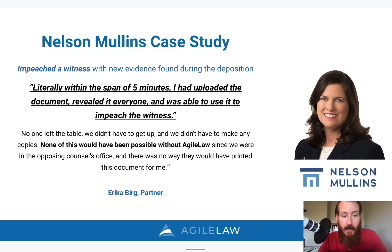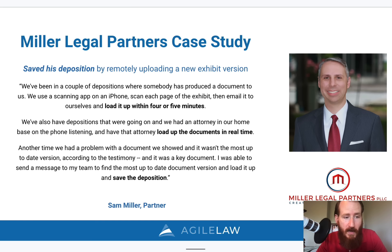Then there is Sam Miller, a partner and founding member of Miller Legal Partners. He goes as far as to say he saved his deposition by being able to remotely upload a new exhibit during the proceedings. He's been in depositions where they were able to produce a document, scan it on an iPhone, and upload it immediately within a few minutes. Specifically, he had a problem where a document turned out to be an out-of-date version according to testimony — and it was a key document. He sent a message to his remote team, they uploaded the correct version, and according to him, it saved his deposition.